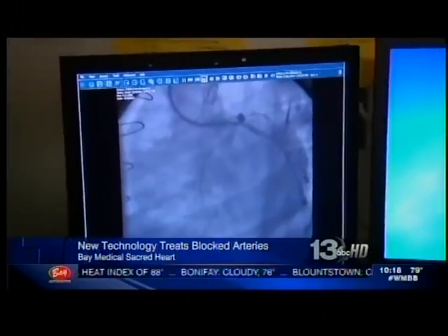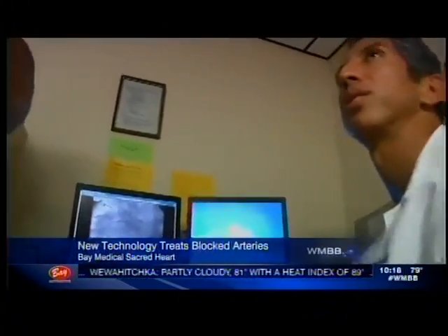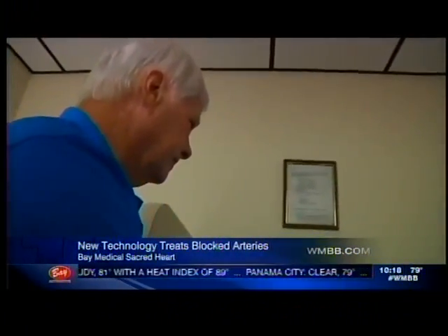We're the only one in this whole panhandle region that was selected as a hospital to go live with this technology, and we've fortunately been very successful in our first seven patients here. Well, I'm about five times better than I used to be. Did it change your life? It did, yeah. I mean, when you wake up and you don't have to take any more medication anymore, that's a good feeling. It's a good feeling. Doctors stress this procedure isn't for everyone, and you should consult your physician to see if you would make a good candidate.